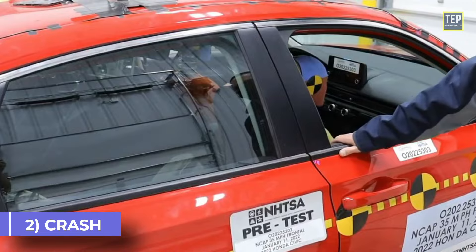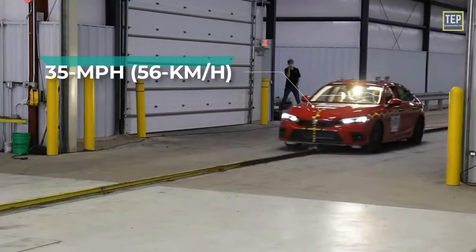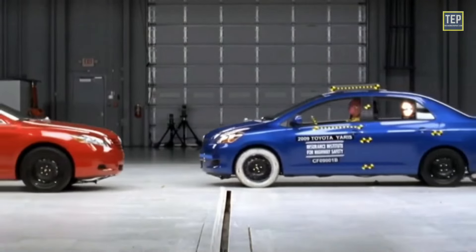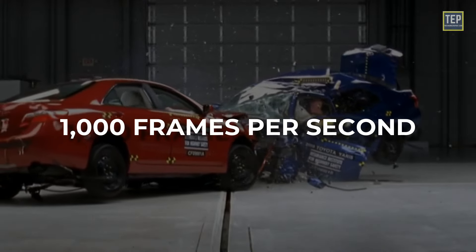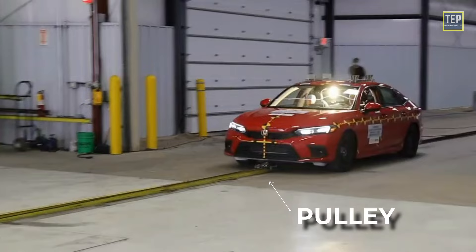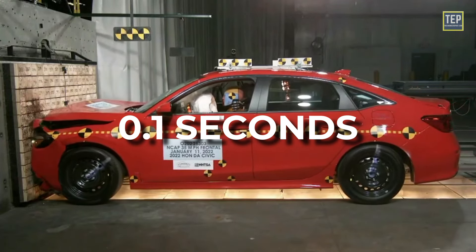The test vehicle is driven into a rigid barrier or another vehicle at around 35 miles per hour, designed to simulate a head-on collision between two vehicles of the same weight. There are 15 high-speed cameras, including several under the car pointed upward, shooting around 1,000 frames per second. The car is backed away from the barrier, then a pulley mounted in a track pulls the car down the runway. The car hits the barrier at 35 miles per hour, and it only takes about 0.1 seconds from impact until it stops.